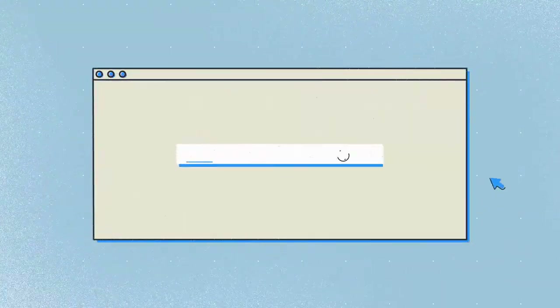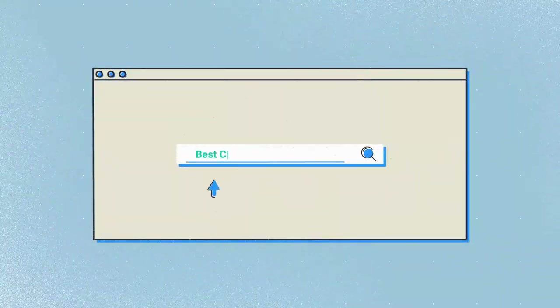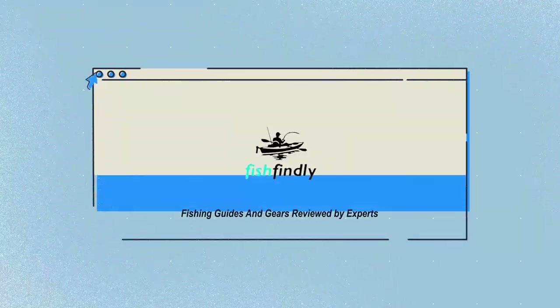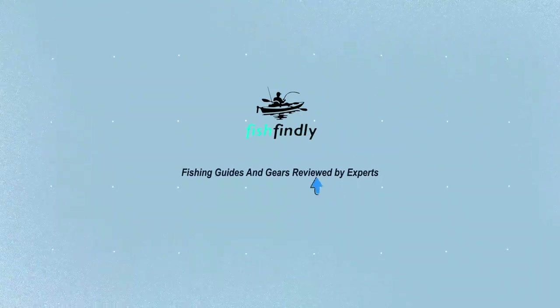Our newest choices can only be seen at FishFindley.com. Search best camping hatchets and axes, or simply click the link below in the video description. FishFindley: fishing guides and gear reviewed by experts.